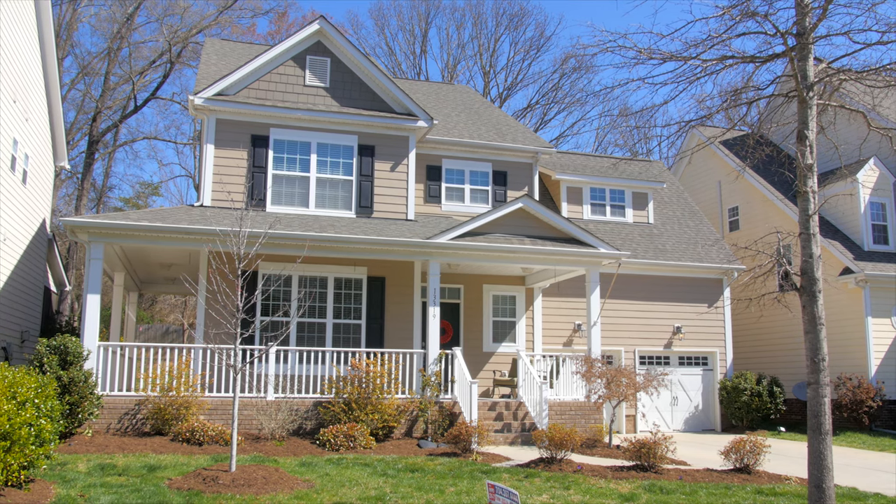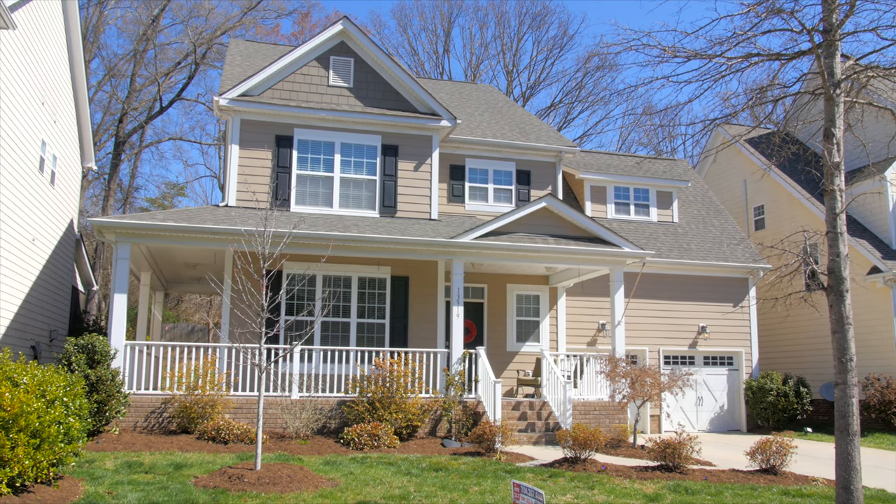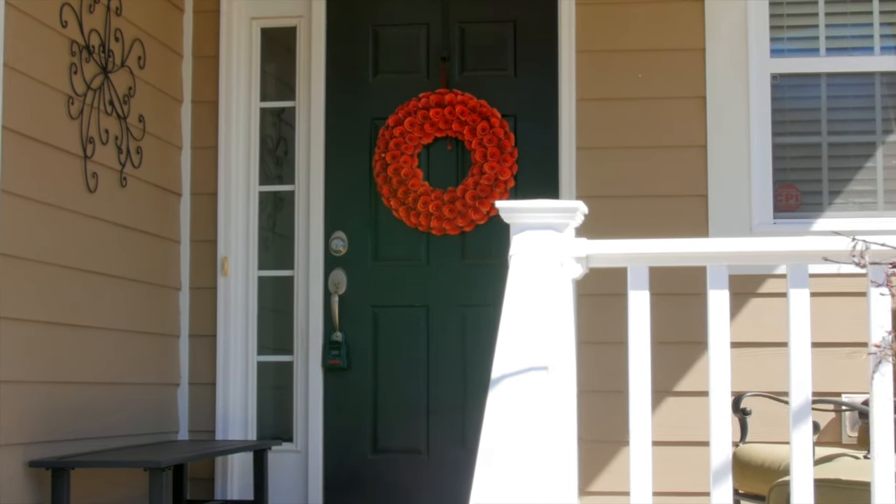So then you say, I gotta move here. This is that area of Charlotte people say I gotta live in Davidson. This house provides you a unique opportunity because it's not one of the older homes, but it sure has a lot of charm and character to it.